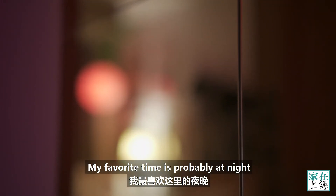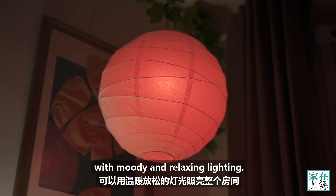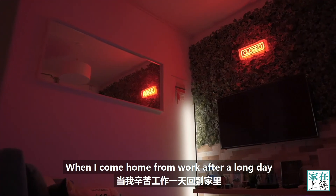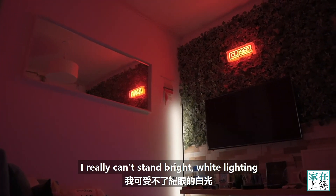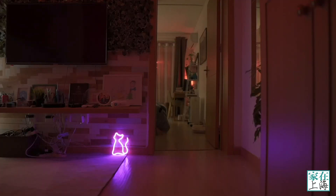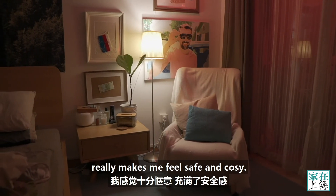My favourite time is probably at night, when I can illuminate the place with moody and relaxing lighting. When I come home from work after a long day, I really can't stand bright white lighting, and I feel like home really needs to be a bit of a sanctuary. This darker, more subdued lighting really makes me feel safe and cosy.